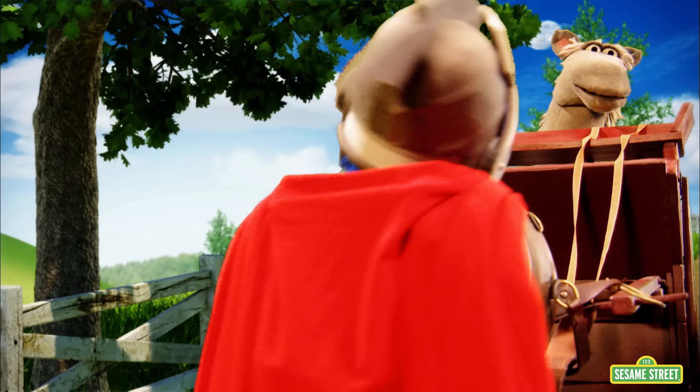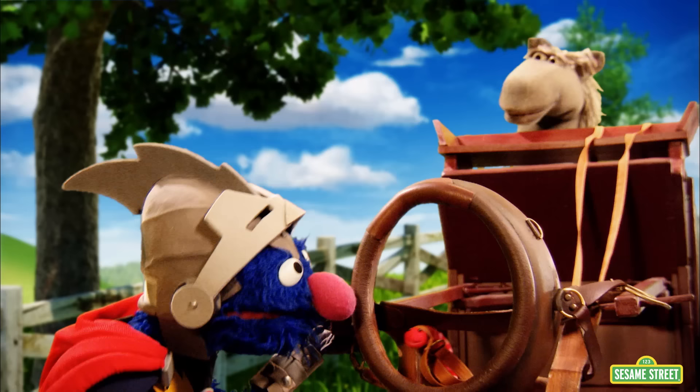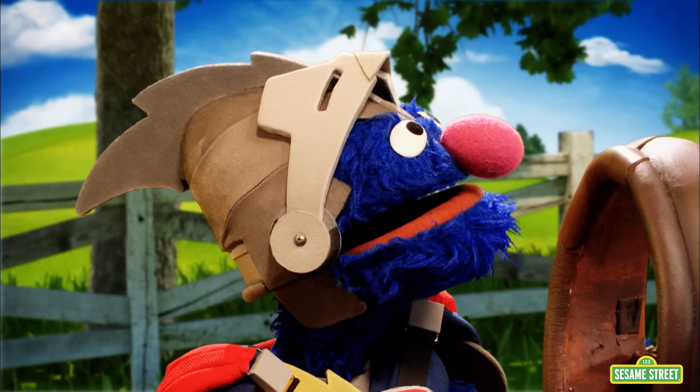A worm? Precisely. Now go ahead, Wormy. Pull the cart. Come on. Put some muscle into it. Use your backbone. Pull the cart. Something tells me that that worm doesn't have enough force to pull this cart.